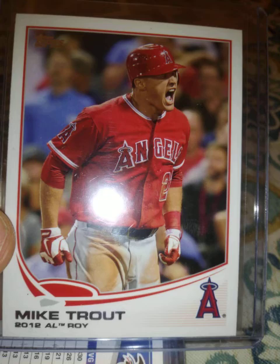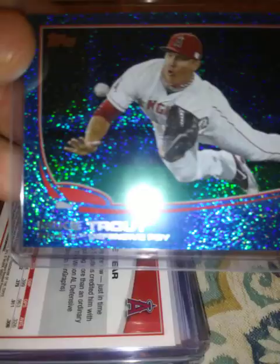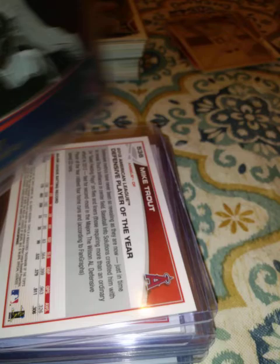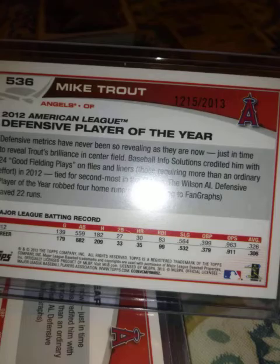Here is the 2018 AL Rookie of the Year, the 2018 Defensive Rookie of the Year, and here's a blue sparkly — isn't that a beautiful card? I think the sparkly might be from Walmart but I don't remember; they make so many variations and subsets. Here's a gold version — it's numbered 1,215 out of 2013. And then Chasing History.